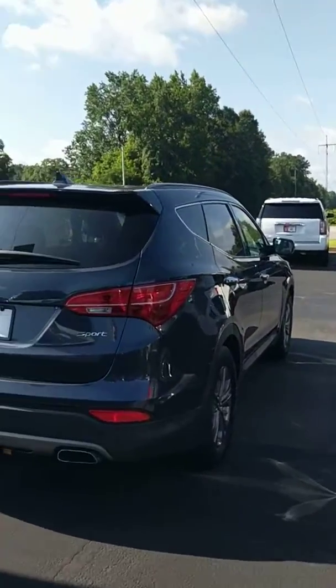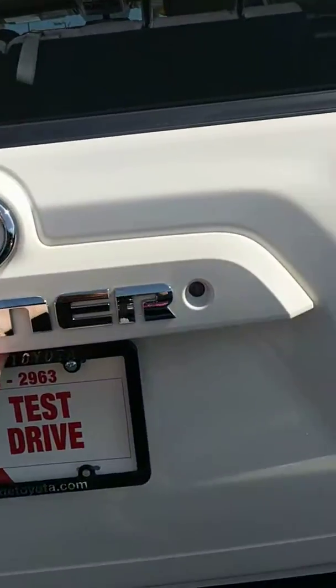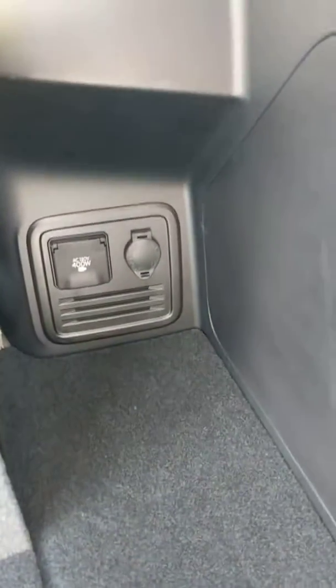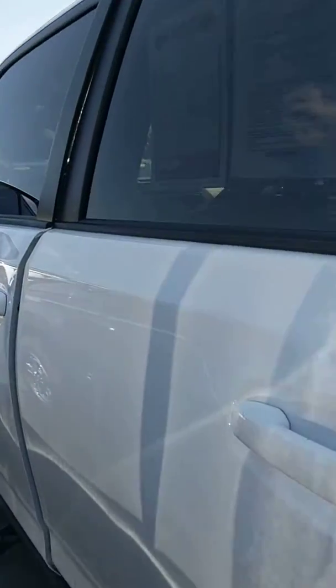Take a look at the back — you do have the towing kit on there as well. Let's open the liftgate: you've got the collapsible third row, AC and DC plugs right over here. Very smooth liftgate, easy to open and close.